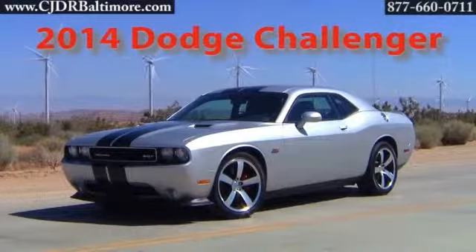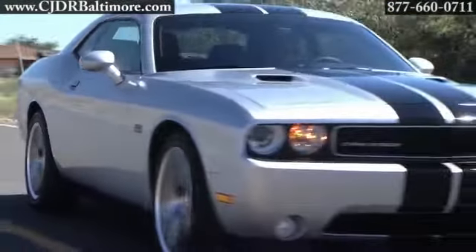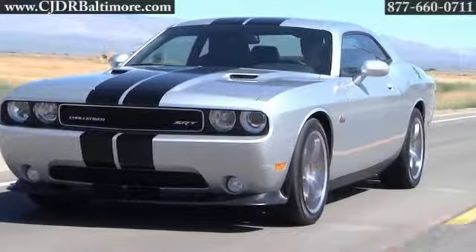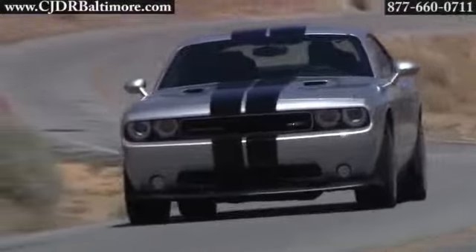The 2014 Dodge Challenger. Backing up Challenger's iconic style and high-performance ride is a focus on passenger safety and security. The government has awarded Challenger with a five-star frontal and side crash rating.